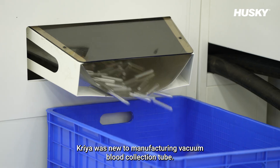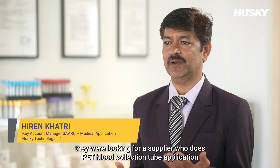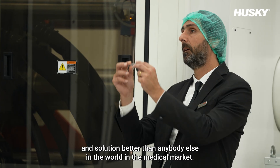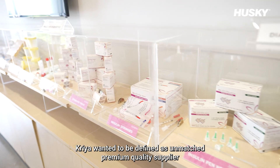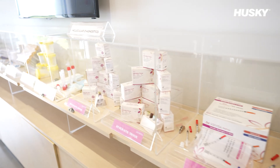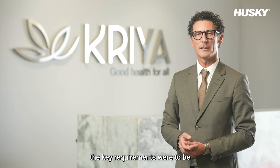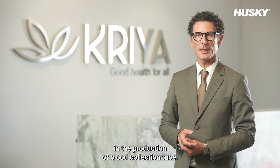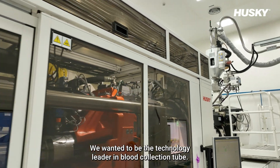CREA was new to manufacturing vacuum blood collection tubes, and when they approached us, we found they were looking for a supplier who knows PET blood collection tube application and solution better than anybody else in the world. In the medical market, CREA wanted to be defined as an unmatched premium quality supplier for BCT, both in local and international markets, with the goal of being the market leader in blood collection tube production.